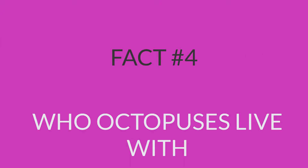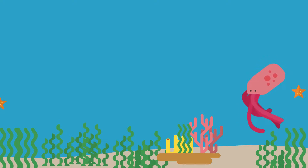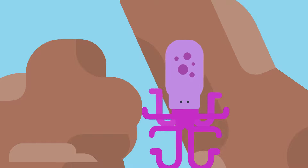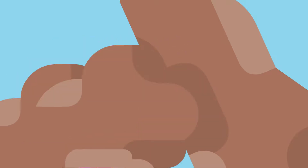Fact number 4: who octopuses live with. For the most part, octopuses like to live alone, in dens made from rocks that they build themselves. Sometimes they even have a door.